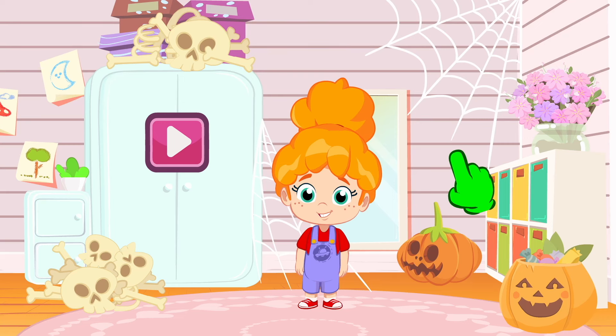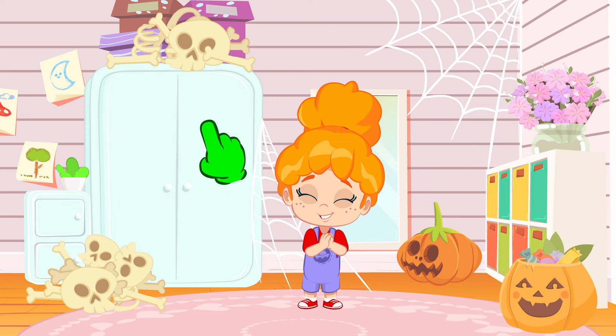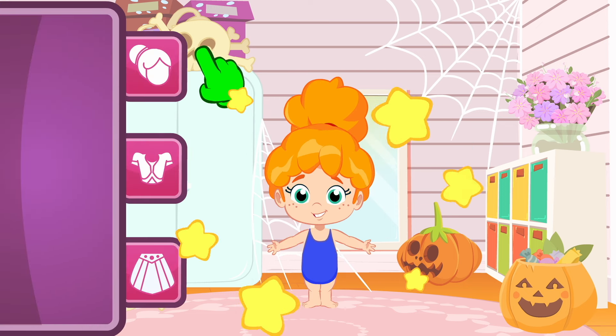Hi, kids! Do you want to help Groovy dress up Phoebe as Halloween characters? Yes? Let's play Halloween Night Out! So fun!